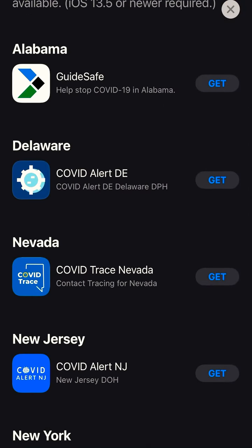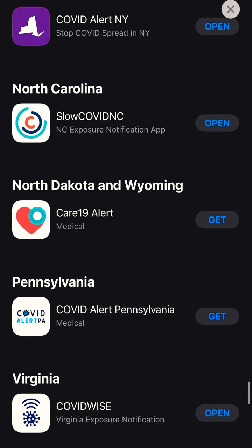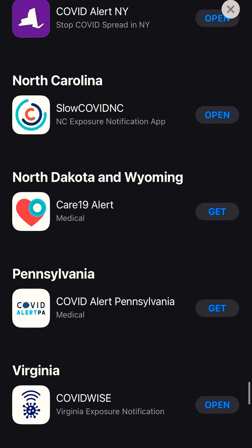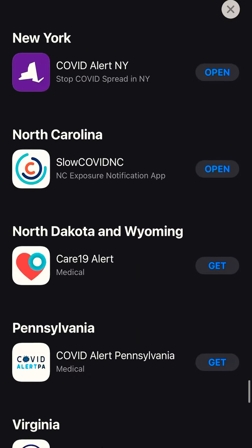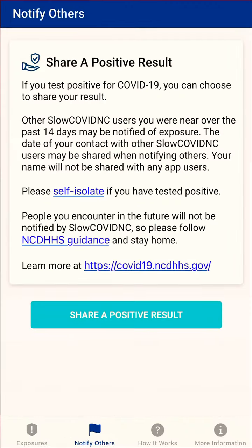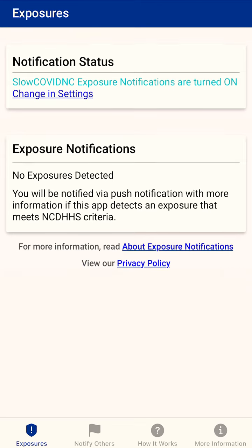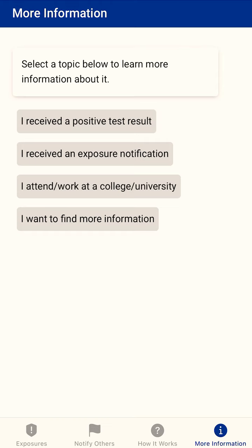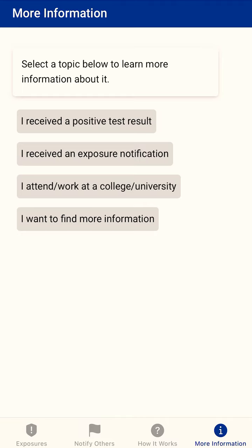Just go to the App Store and from there you can choose which state's app you want to download. For example, I downloaded North Carolina and Virginia — states near where you live. I'll just open North Carolina and turn it on from here. If you have tested positive, go to More Information and say 'I received a positive test result.'